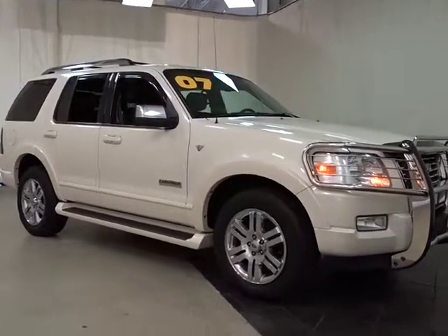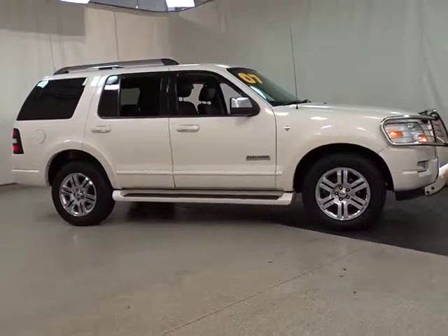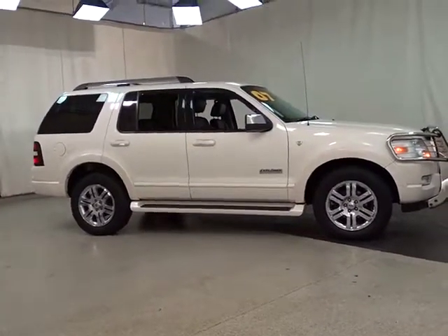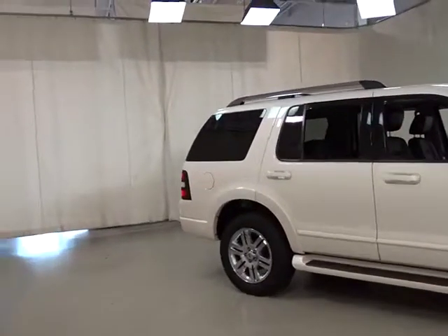The 2007 Ford Explorer. You've got a lot of capabilities to call on in a Ford Explorer. Don't underestimate your choices. This vehicle has less than 110,000 miles.